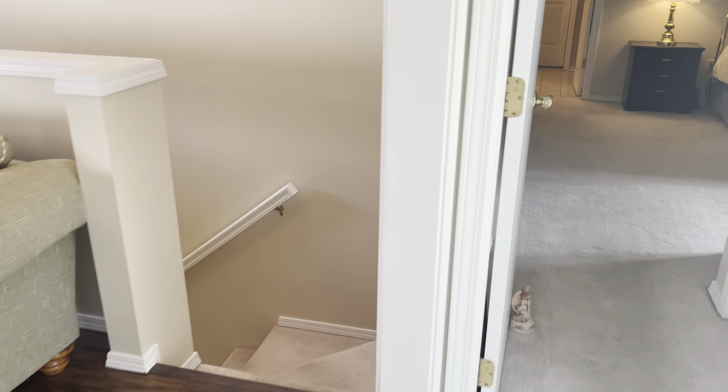Down the hall you have a bedroom. The bedroom has a closet. And here's the bathroom.